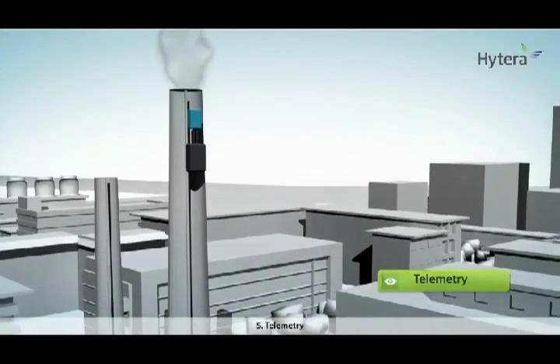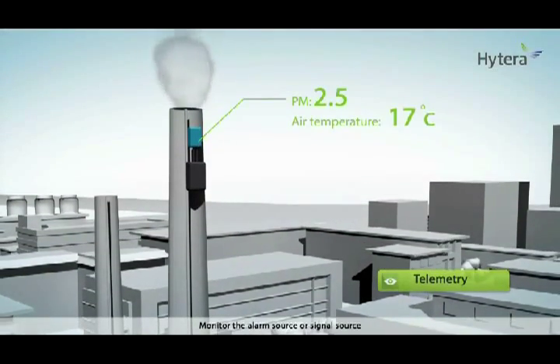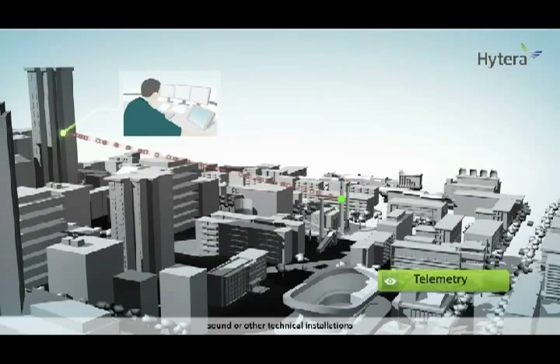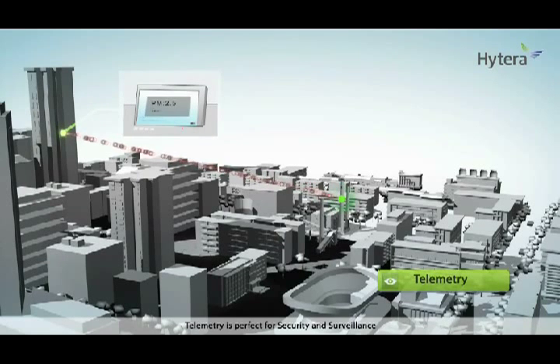Application 5: Telemetry. Monitor the alarm source or signal source. It can also be used for control of lights, gates, sound, or other technical installations. Telemetry is perfect for security and surveillance, and container and vehicle fleet monitoring.